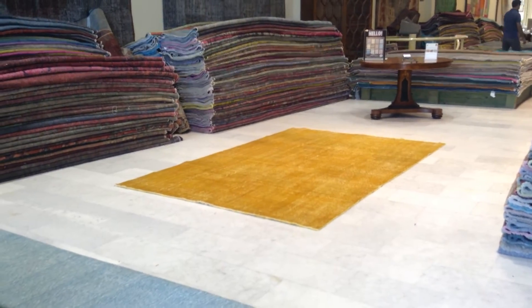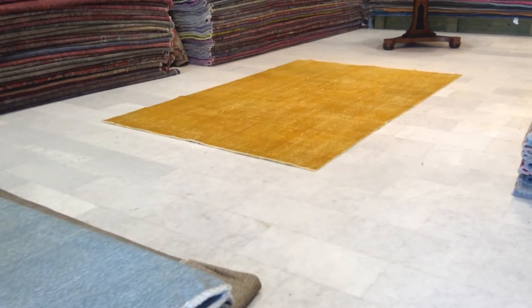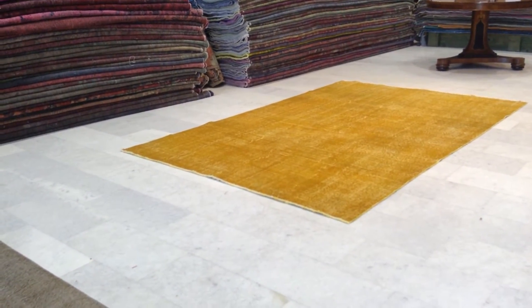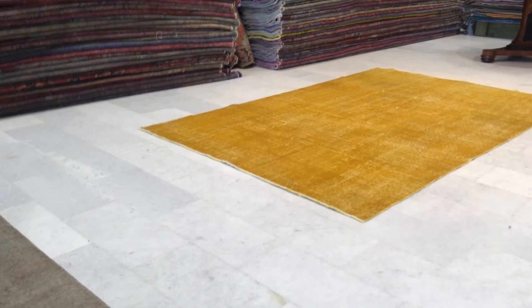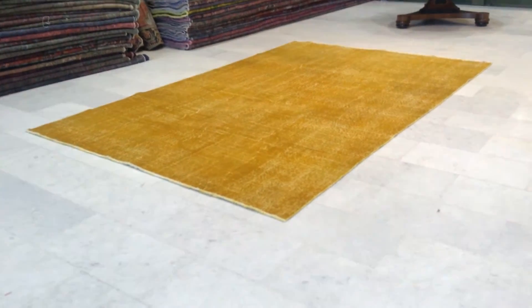This is vintage carpet 7167. It's a Turkish handmade vintage carpet. It has an absolutely beautiful gold yellow color tone to it. It's got just a touch of orange, but otherwise I would call this a very beautiful gold yellow. Absolutely stunning color.